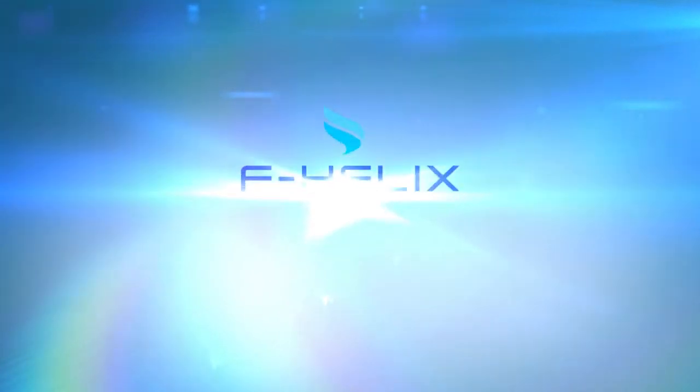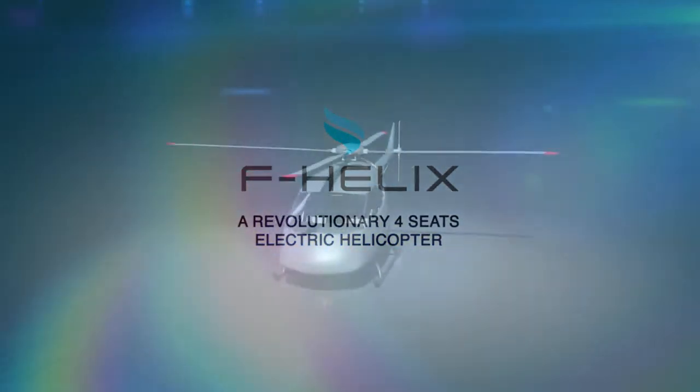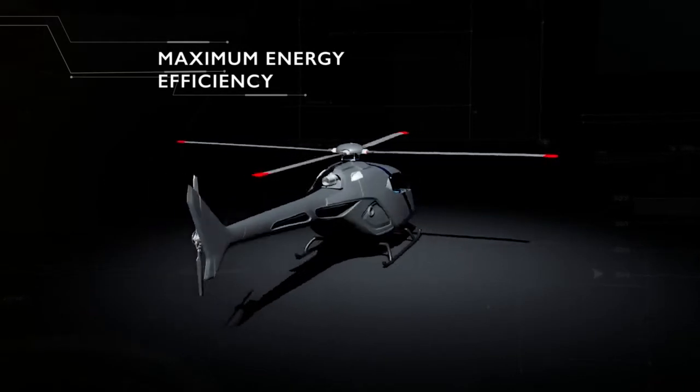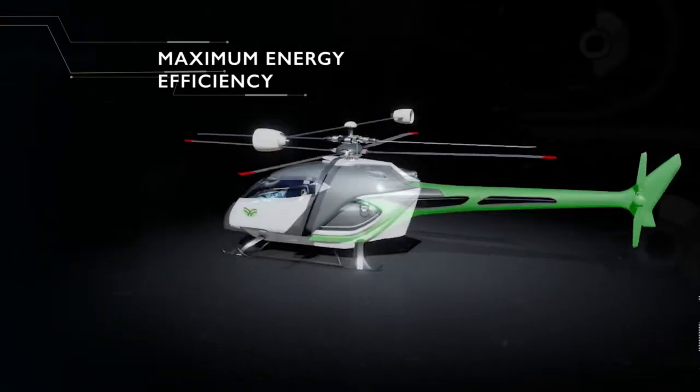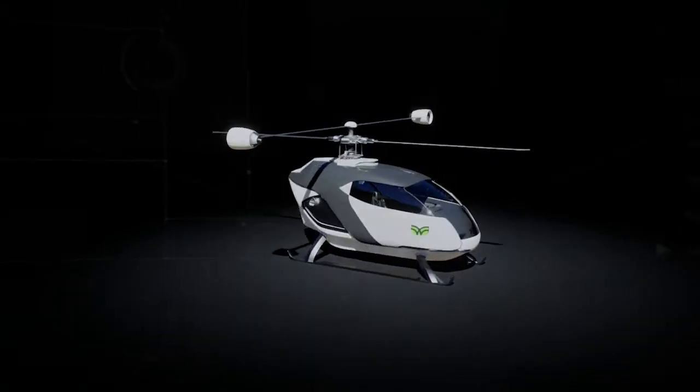F Helix — a revolutionary four-seated electric helicopter. A vehicle optimised for maximum energetic efficiency, thanks to the absence of the main and tail rotor, combustion engine, fuel tank, and all other traditional components.